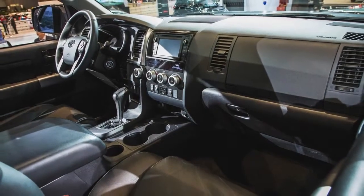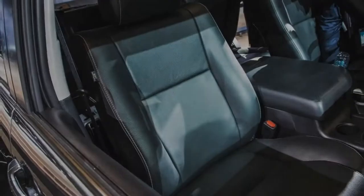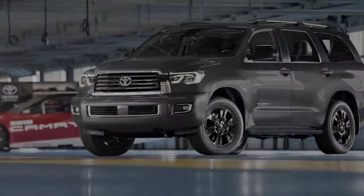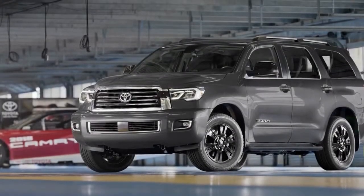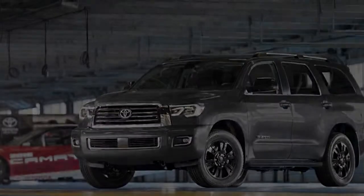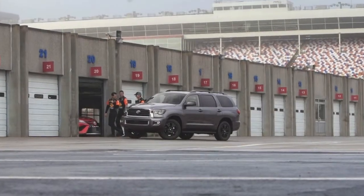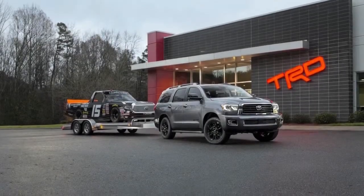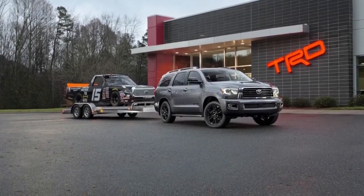All 2018 Sequoia models benefit from a new face — a welcome change given that this large SUV has been wearing the same look with no distinguishable change since a 2008 update. LED headlights and fog lights are now standard, while the grille has been reshaped and features different inserts depending on trim level.